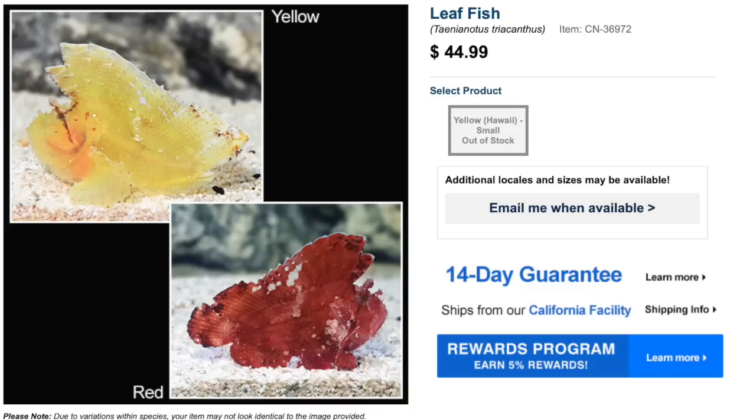Not every fish we talk about on this top 10 is going to be a good tank mate, and that's something you need to take into consideration before picking one up. Make sure you do your research and learn everything you can about the fish. They grow upwards of four inches, and something important to mention is that the leaf fish has poisonous glands, so you need to be careful. The minimum tank size for these guys is 30 gallons — a very interesting and beautiful saltwater fish.